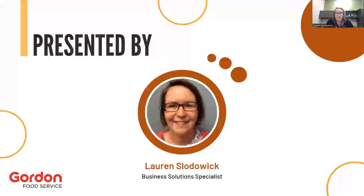I'm a business solutions specialist for Gordon Food Service based in Pittsburgh. A business solutions specialist, or BSS, is a fancy way of saying consultant. So I spend time with my sales reps, my customers, work on menus, do staff training, help them find the right technology, things like that.